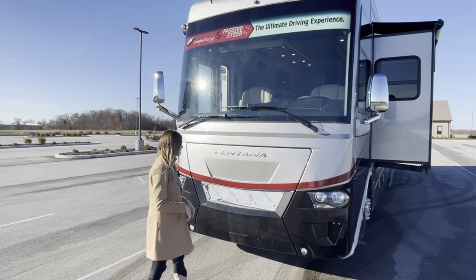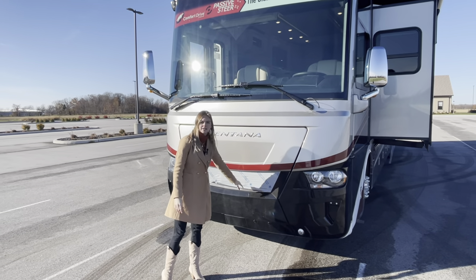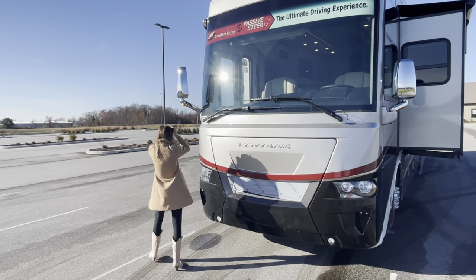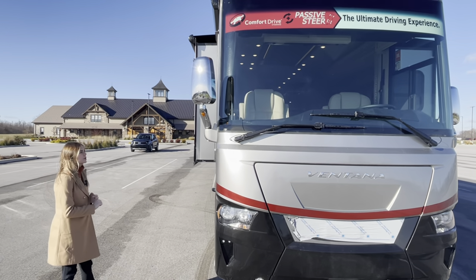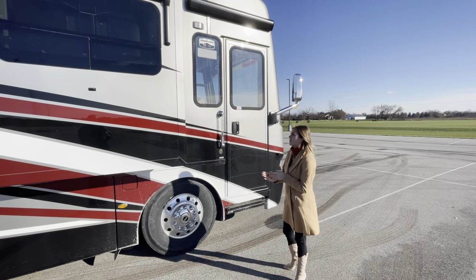You're going to have a Newmar badge plate underneath here — this is just to protect it through transit but it's going to be stainless steel. Our side convex mirrors are going to be remote control, they're going to have your turn signal indicators, and they're also going to be auto defrost.